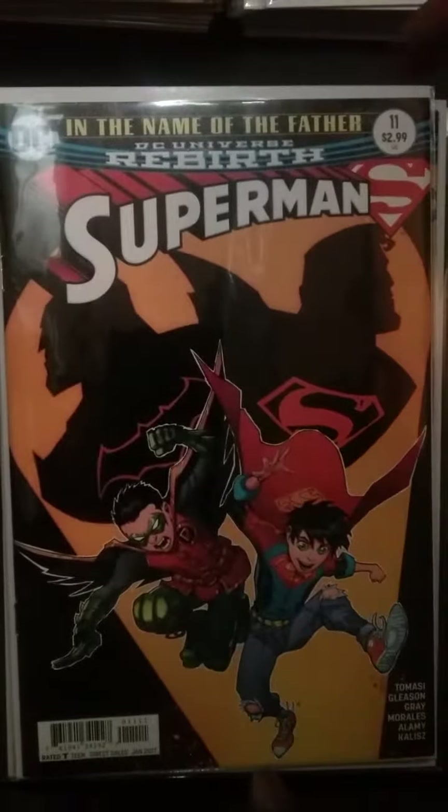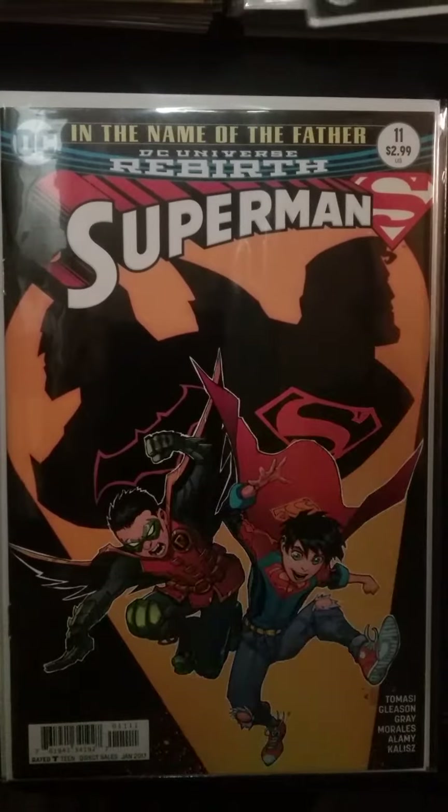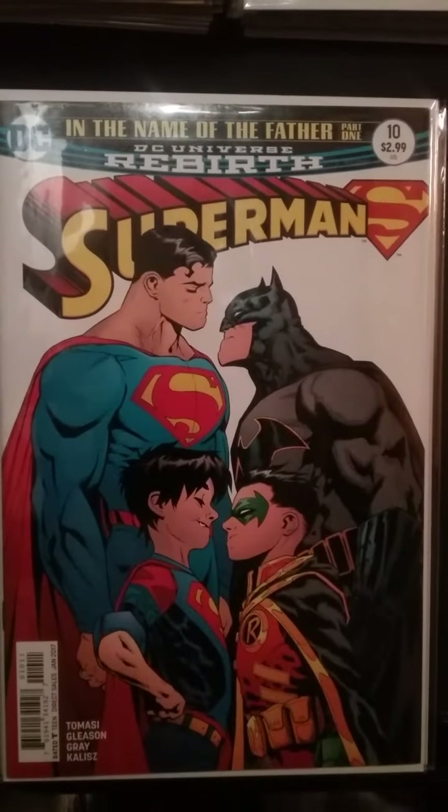Now we're getting into something that when I made my first video I squawked and hollered about — the Super Sons. This is Superman number 11, and I would say it's the first time they had to work together. Like I said, I told you about this book before — it's now pretty much valuable. The variant cover with the $3.99 cover price is through the roof. The book is jumping in value. It's harder to find now because a lot of people have jumped on it, and it's currently running between $10 and $15 a copy.